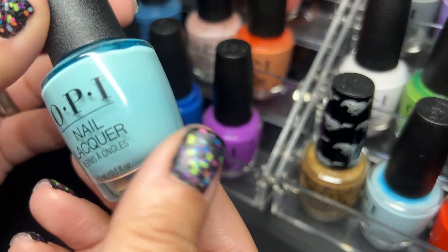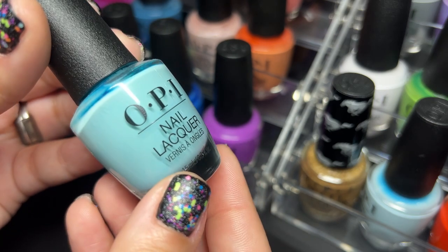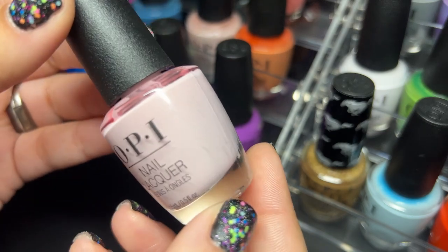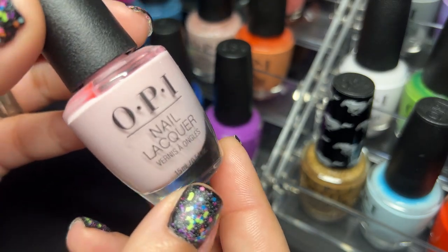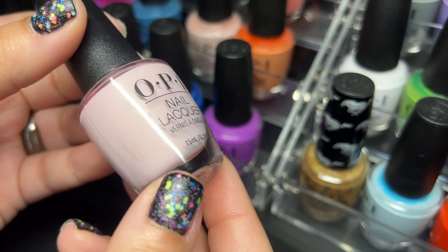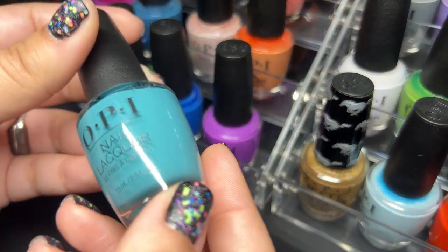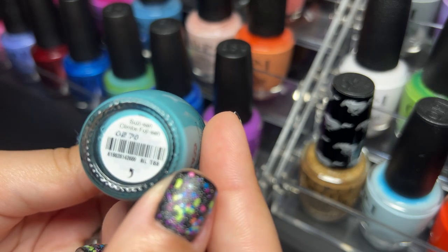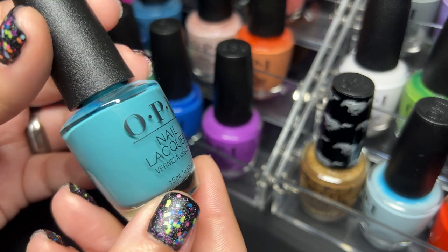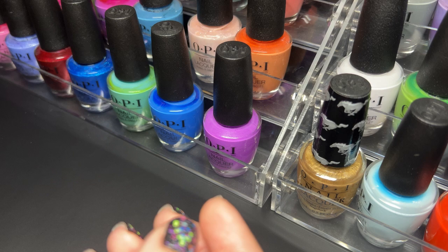Next we have Gelato on My Mind — beautiful color. Then Getting Naughty on My Honeymoon — I love some of OPI's names, they are just a lot of fun, but some of them in this collection are just ridiculously long and it's annoying. Next one is Suzy San Climbs Fuji San — really beautiful. I'm going through these a bit quick because we do have a lot of OPIs to get through.